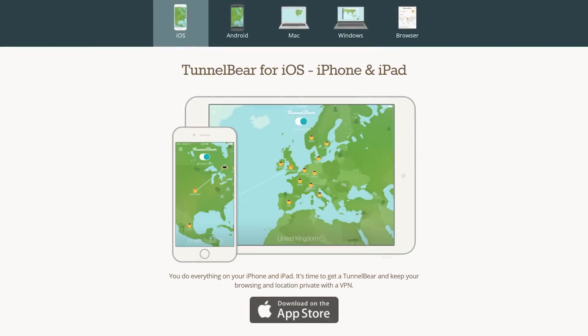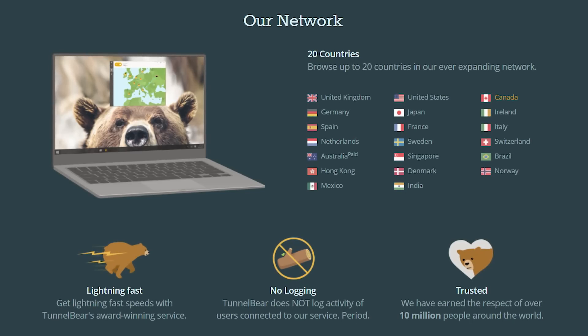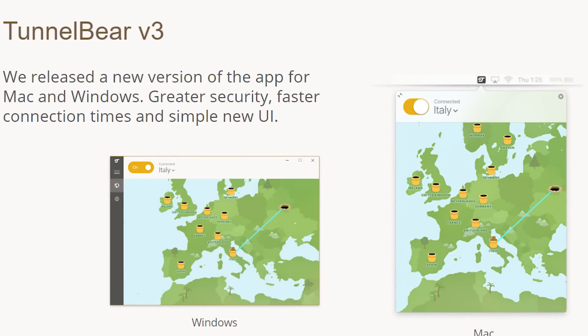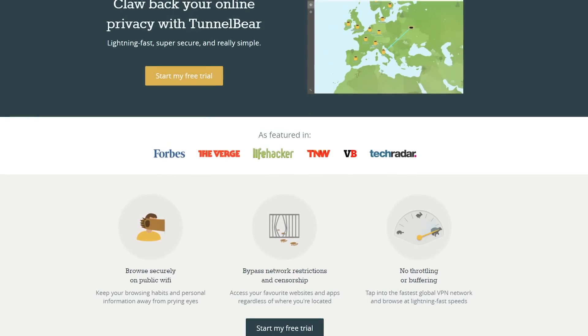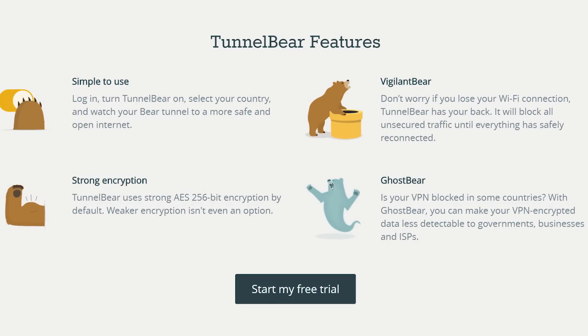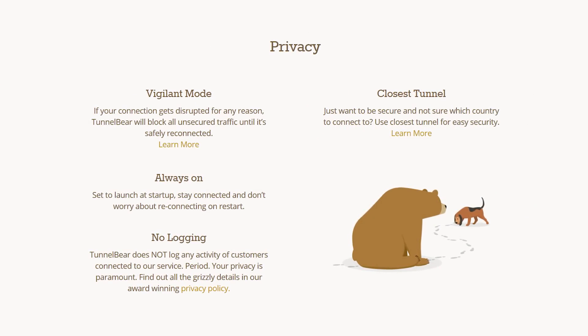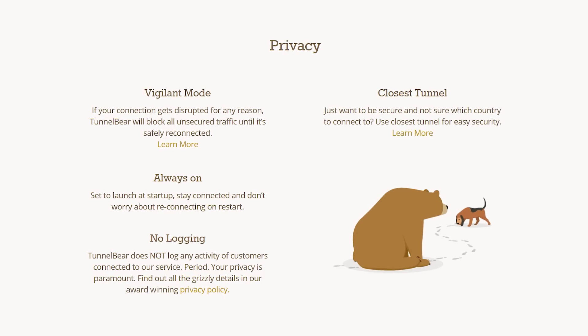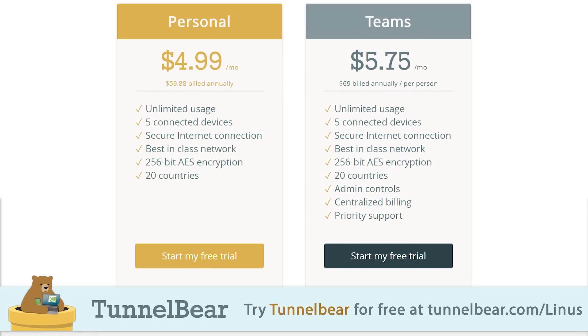TunnelBear VPN — it's super easy to use. They've got apps for iOS, Android, PC, and Mac, and even a Chrome extension. All you gotta do is pick a country, turn TunnelBear on, and your internet connection gets encrypted with AES 256-bit encryption and your public IP address gets switched to an anonymous one. Whether it's an advertiser looking to profit from your data or your ISP wondering what you're browsing and downloading, all that stuff gets anonymized. TunnelBear gets past all the annoying details that typically come with using a VPN — no port configurations, DNS router settings, nothing like that. They've got a top-rated privacy policy, they don't log user activity, and you can try it out for free with 500 megs of free data — no credit card required. To get a year of unlimited data and save 10%, head over to TunnelBear.com/Linus.